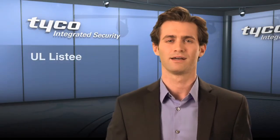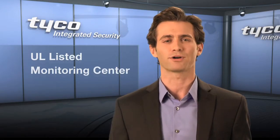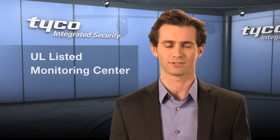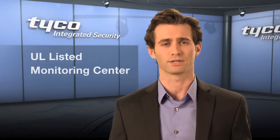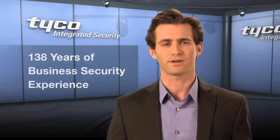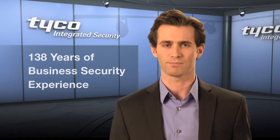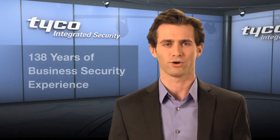Our special operations security professionals then monitor your business 24 hours a day, seven days a week, from our UL Certified Monitoring Center, so you can rest assured that when you have Video Guard Tours in place, you've got a trusted security partner keeping their eye on your business all day and all night.